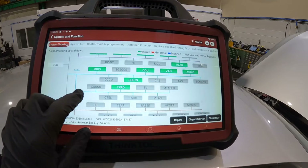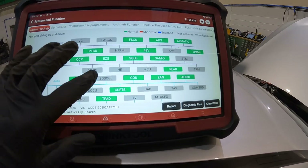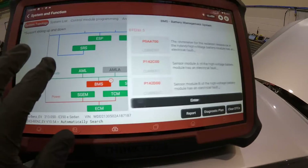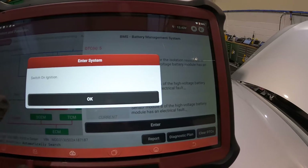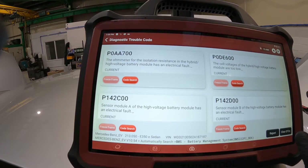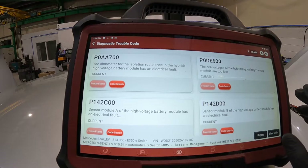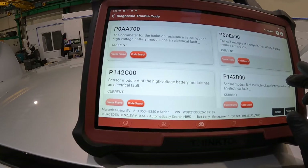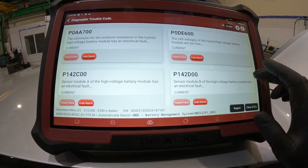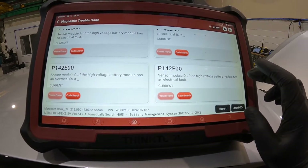I've scanned the vehicle and done a big fault clear because there were faults all over the car due to the flat 12 volt battery. I've cycled the ignition a couple of times, done a fault clear, and the only faults remaining are in the BMS — the battery management system. Reading the fault codes: the ohmmeter for the isolation resistance in the hybrid high voltage battery module has an electrical fault — current fault. Cell voltages of the high voltage battery module are too low. Sensor modules A, B, C, and D of the high voltage battery module all have electrical faults.